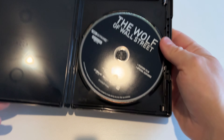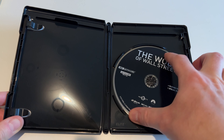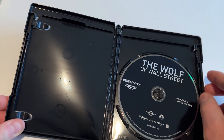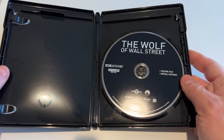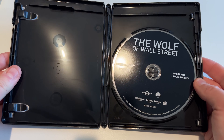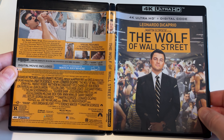Just taking out the digital code there. Not a lot to see in here, actually. This is pretty blank. I was actually hoping maybe this would have a nice image on the disc here, but nothing. If we had the steelbook, maybe there would be some interesting stuff going on there.